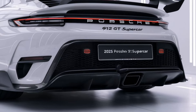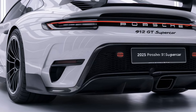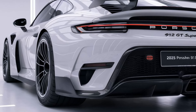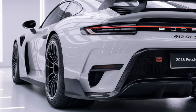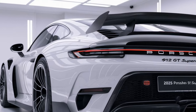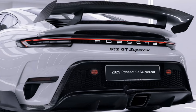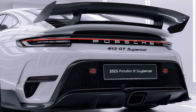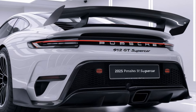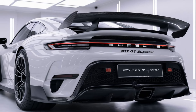Performance. Powered by a naturally aspirated 4.0-liter flat-six engine, the 2025 GT3 produces over 500 horsepower and revs up to a staggering 9,000 rpm. Paired with either a six-speed manual transmission or a dual-clutch PDK, the car offers blistering acceleration, reaching 0 to 60 mph in under 3.2 seconds. Its track-tuned suspension, rear-wheel steering, and aerodynamic enhancements make it a handling masterpiece on both track and road.